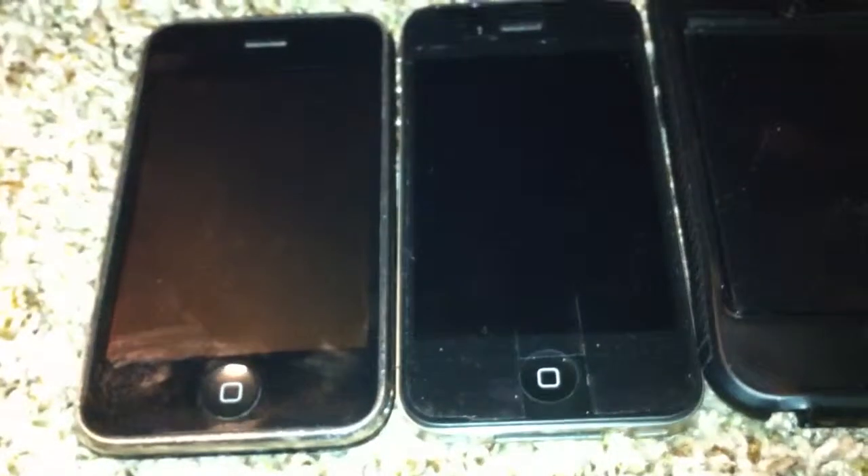Everything still works — the speakers are fine, it's just scratched up a lot. It's a little dented right here; I don't have a case on it and it fell and broke a bit. But otherwise everything else is good. So this is basically my Apple collection — it's a mini one. I'm actually recording with the iPhone 4 right now.